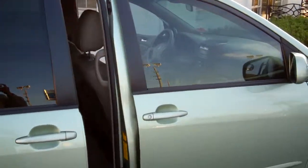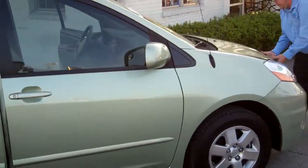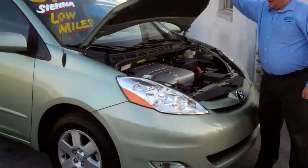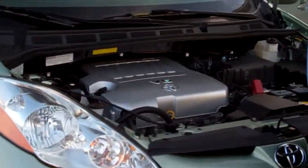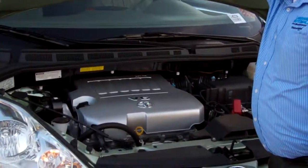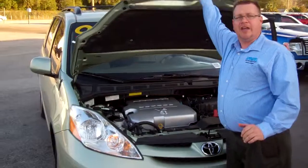This XLE right here is a V6. Believe it or not, it's so quiet — this engine is actually running. I know you can hardly tell because of the noise factor.